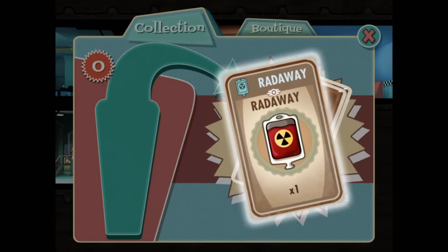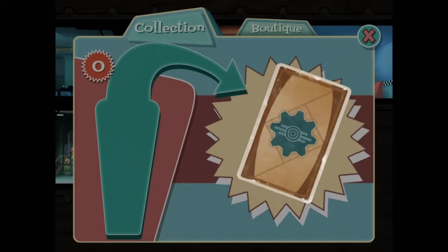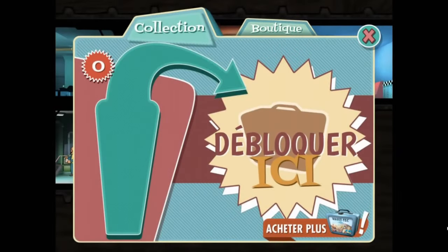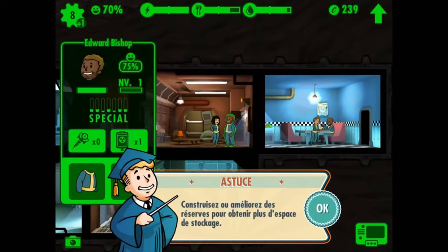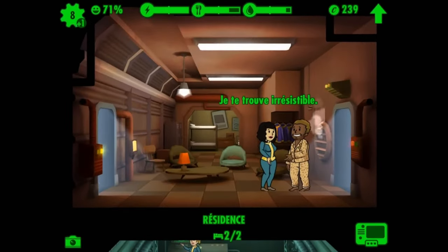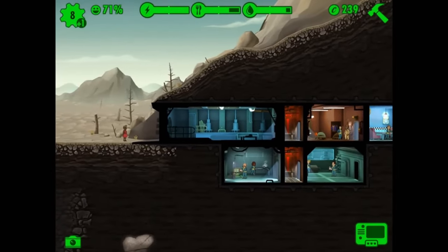Make sure to like this video if you're excited about the Fallout Shelter update, subscribe to Joystick News for more gaming news and reviews, and hit that notification bell to stay updated on all things gaming. Drop a comment below and let us know which part of the update you're most excited about. Thanks for watching and keep thriving in your vaults. Check out our other videos right here for more tips, tricks and game updates. Until next time, keep your Pip-Boys ready and your vaults thriving!